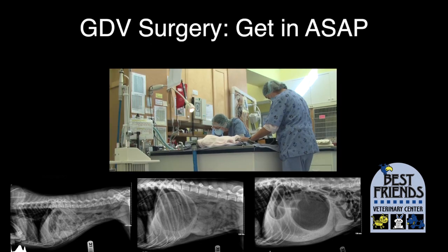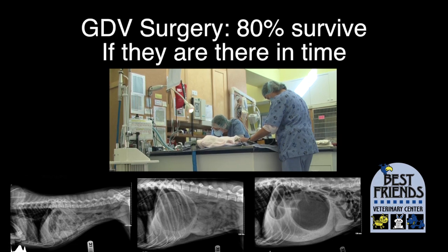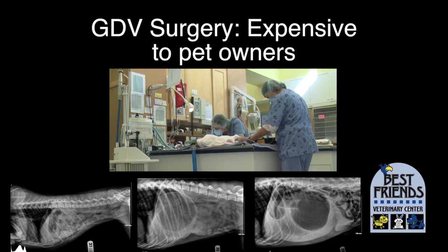Emergency surgery is needed as quickly as possible to fix the problem, which sometimes means removing the spleen and part of the stomach. Emergency hospitals manage to save 80% of these dogs if they are there in time, but it's at great cost to the dog and to your wallet — usually several thousand dollars. You need to be aware of the symptoms so that you can rush your dog to a surgeon as soon as possible for the best possible outcome.